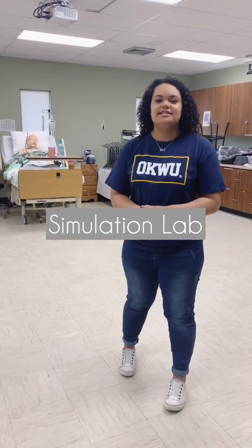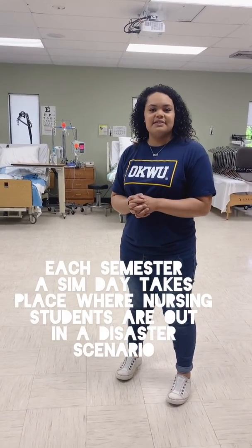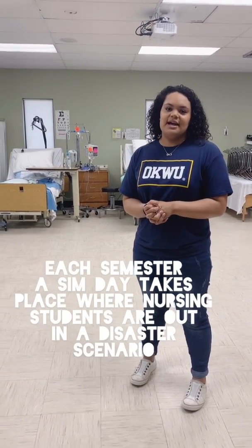So this is our sim lab, or simulation lab. This is where we get to practice our lab techniques before we go to clinicals. We have the people here that you can practice on. We have all of our equipment and we have it set up to try to make it feel as much of a real world experience as possible.